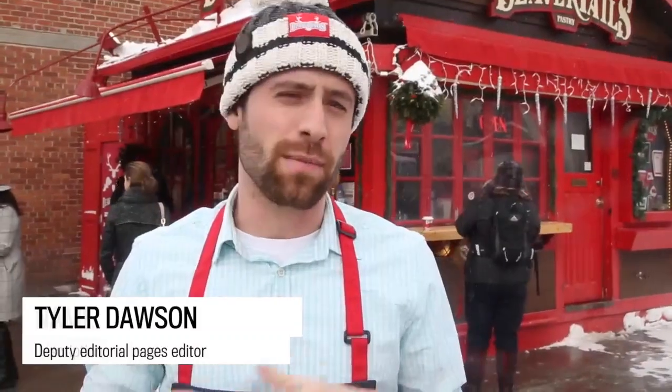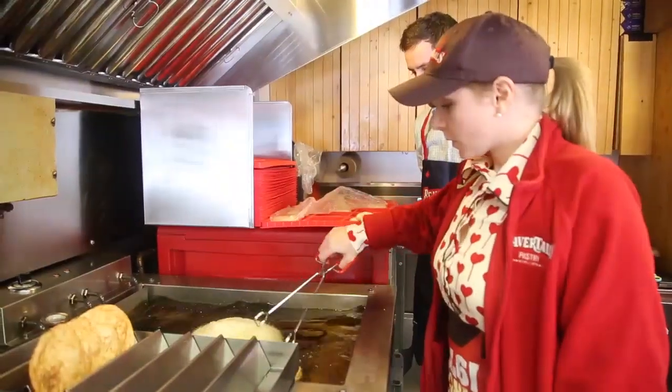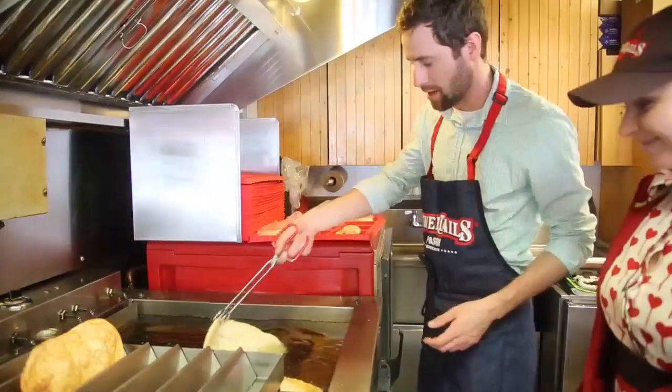I'm outside the Beaver Tail stand in the market. You may remember a couple weeks ago I wrote about how the canal was the most overrated thing about Ottawa, and I mentioned that beaver tails may be the most overrated — now I hadn't ever had one, but I had this on good authority from people who had. So the Beaver Tail people very kindly invited me down, put me in a hat, I've got a very stylish apron on, and I'm here to cook my very first beaver tail and give it a try.